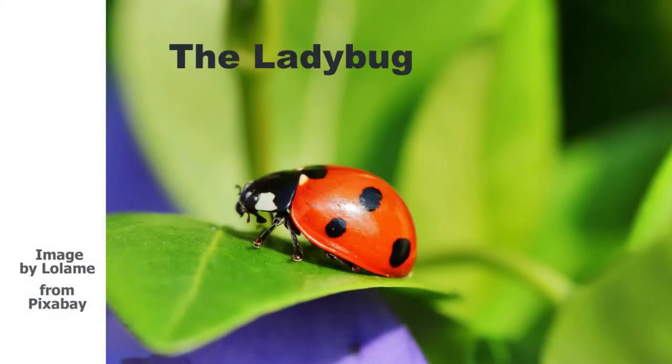Today we're going to learn about the Ladybug Award. Requirement number one: learn about the ladybug. What are the characteristics of a ladybug? Ladybugs are a type of beetle. In some countries they are called lady beetles and in other places they are called ladybirds.